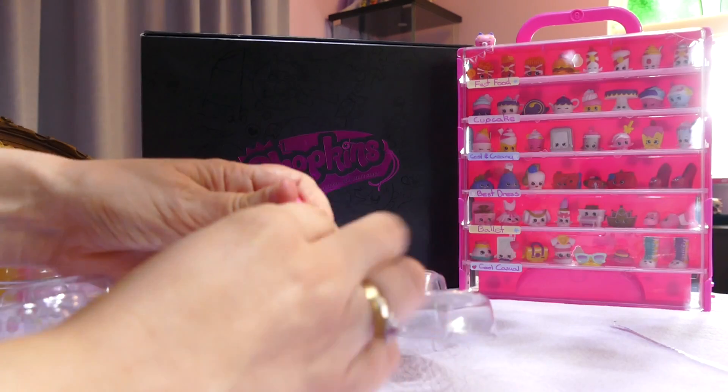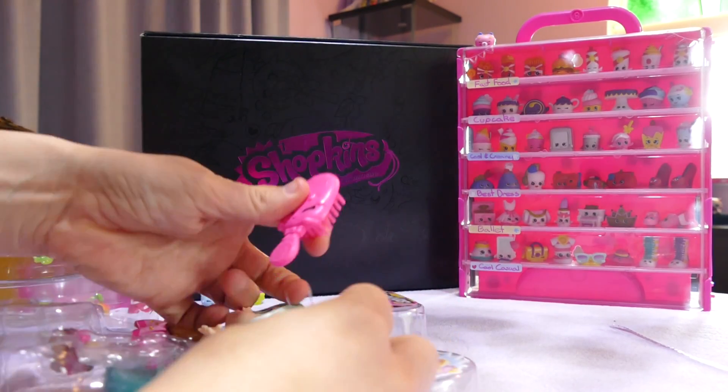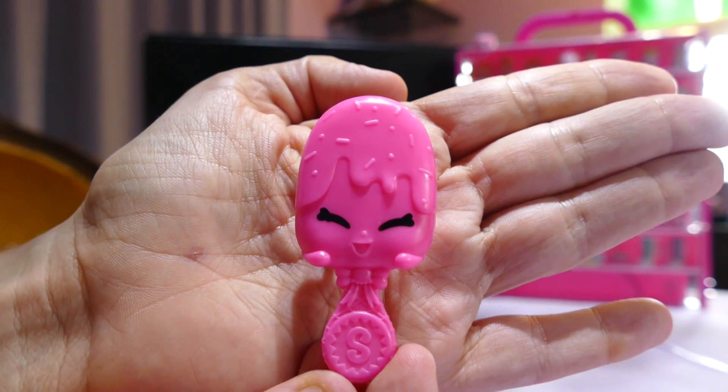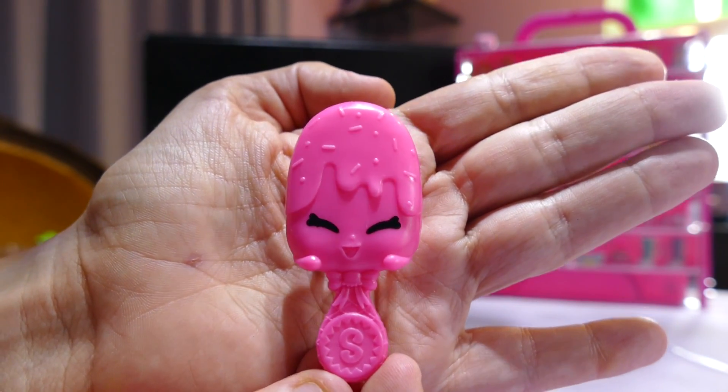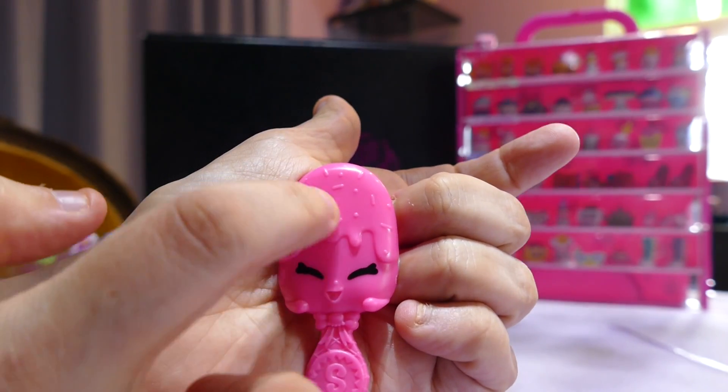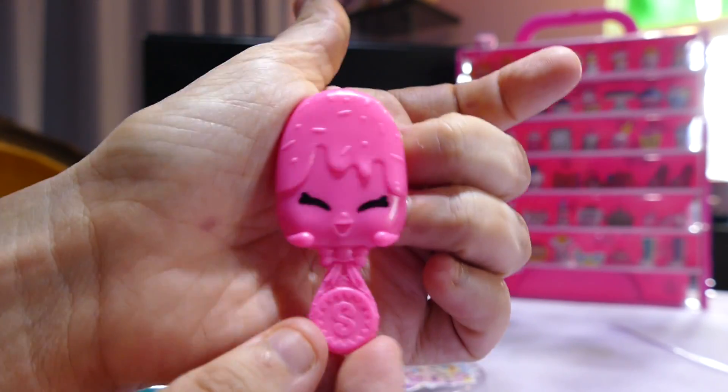Like most standard dolls she comes with a hairbrush. Now the Shopkins doll hairbrushes are extra cute — this one is like a popsicle, almost like a chocolate popsicle with things melted over it and sprinkles. So cute.